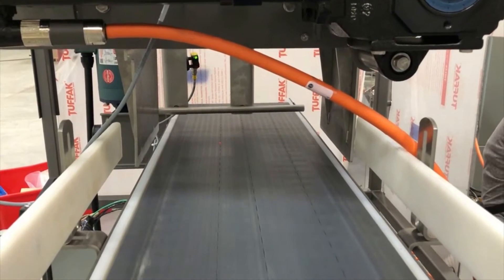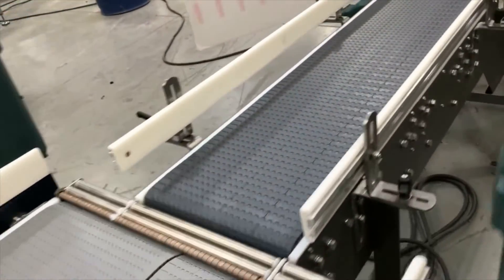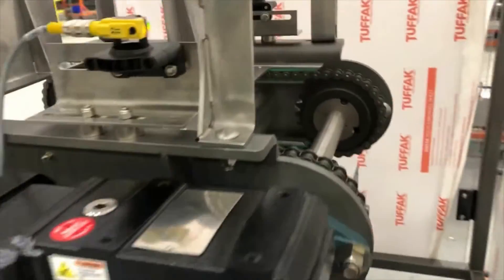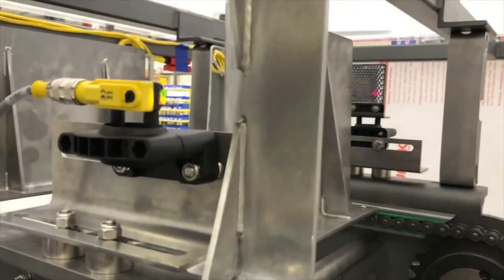Polycarbonate guarding was furnished around the pusher transfer assembly for operator safety. Planning ahead, the overall scope of the project also included options for two additional powered conveyors to be added at a later date.